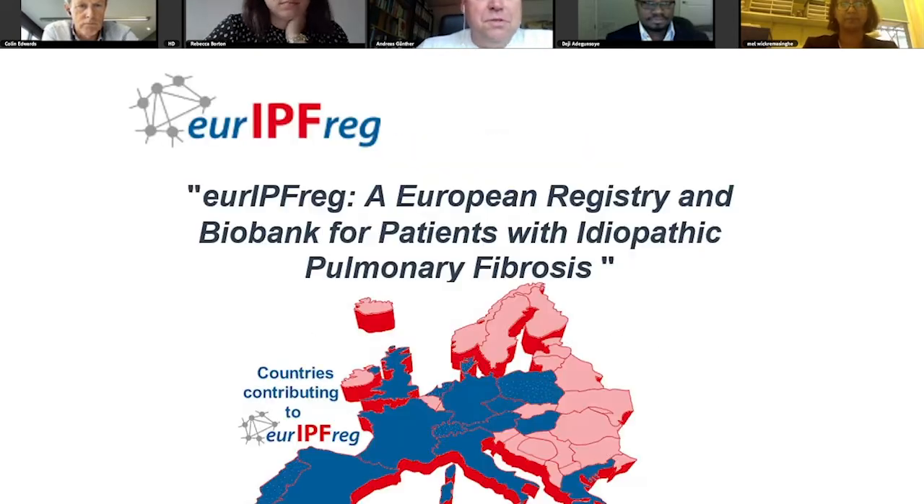Hello everybody. My name is Andreas Dünter. I'm a Pulmonary Critical Care Physician from Giessen in Germany. I'm Director of the Center for Interstitial and Rare Lung Disease at our University Hospital and also Medical Chair of a Specialized Lung Clinic. I also have the privilege to work in the German Center for Lung Research, and I'm coordinating the European IPF Registry.